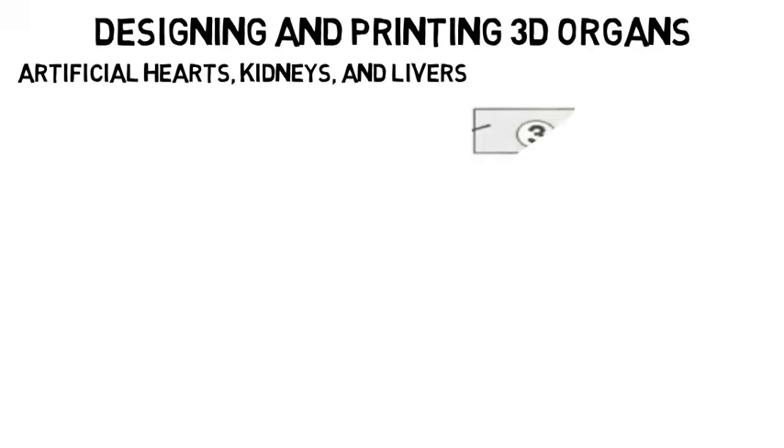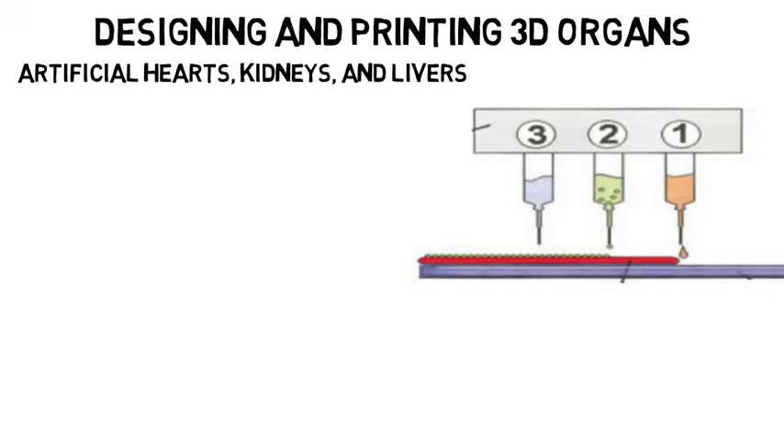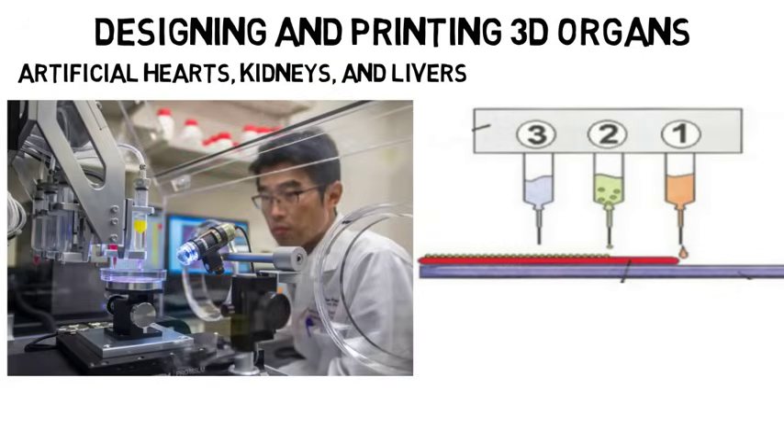A current advancement in biomedical engineering is designing and printing 3D organs to be used in the human body, like artificial hearts, kidneys, and livers. They recreate a given organ cell by cell using a very precise syringe and a stock of various cells needed. This is also being used in the military to help soldiers who need a transplant.